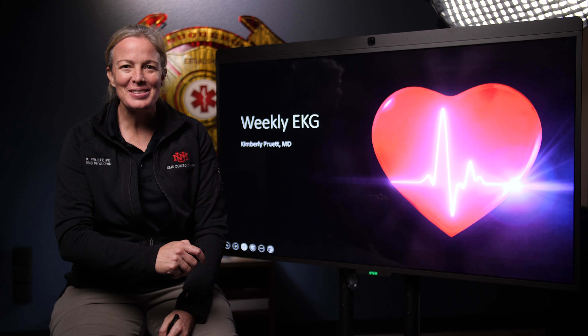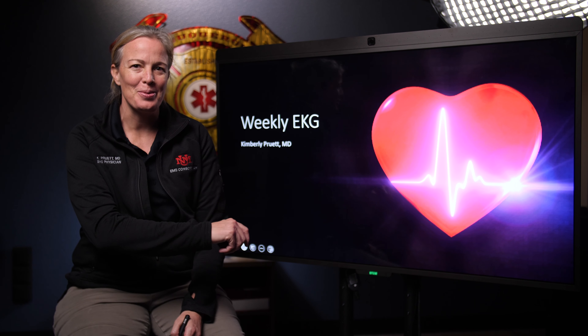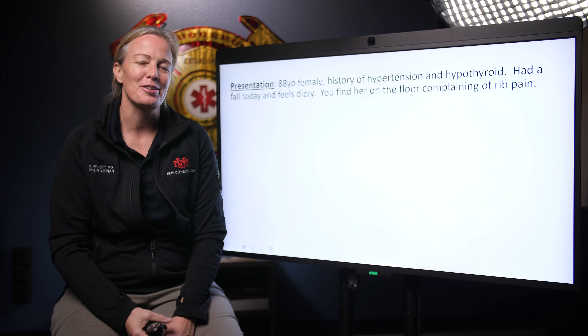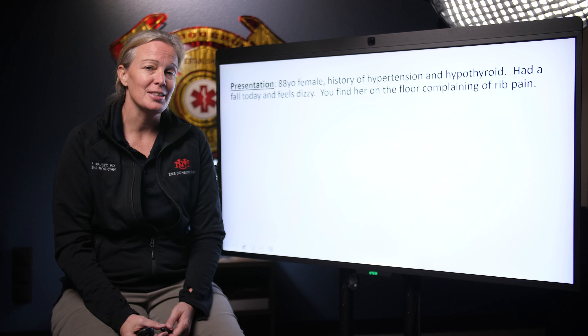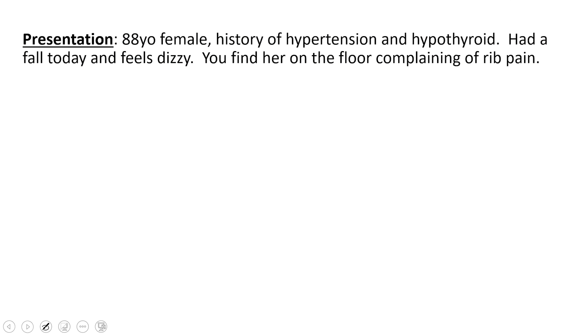Hi everyone, welcome to this week's EKG. We have a good case for you this week. We have an 88-year-old female who has a history of high blood pressure and some thyroid issues. She feels very weak, very dizzy, and she fell today. She says her ribs hurt since she fell.